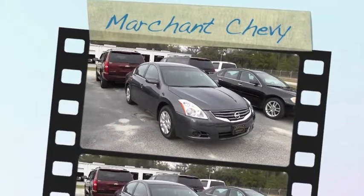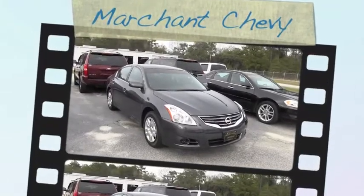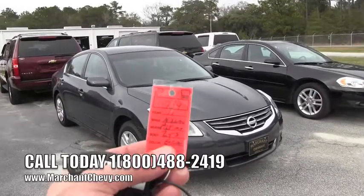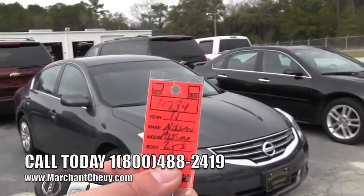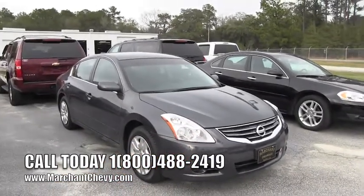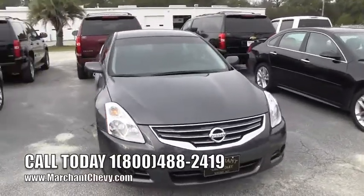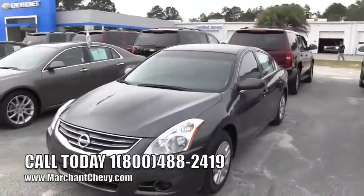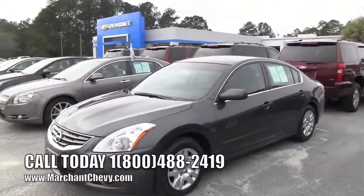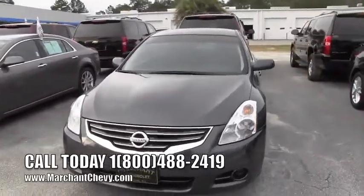Hey everybody, today we're at Marchant Chevrolet located in Ravenel, South Carolina, looking at a 2011 Nissan Altima 2.5 S. The stock number is 11734 — give that to the salesperson when you call. We're going to walk around this Nissan Altima, check out the current condition of the vehicle, see what kind of shape it's in, and also show you the pricing.